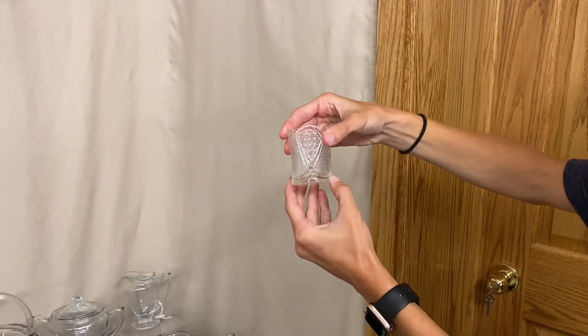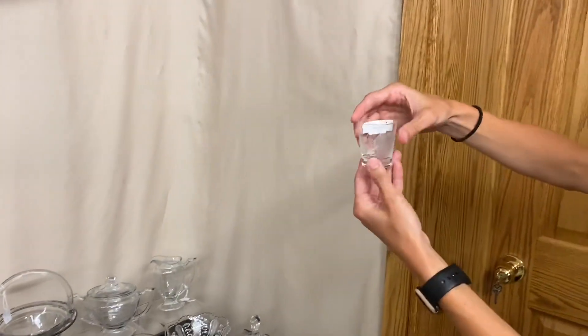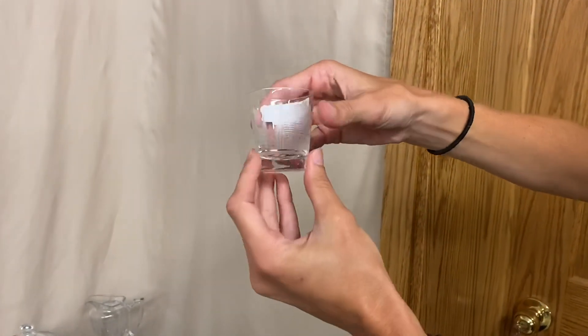We have a Fandango toothpick holder in good condition, and the price is $22.50. Here is a shot glass with Tally Ho etching on it, and it is $20.